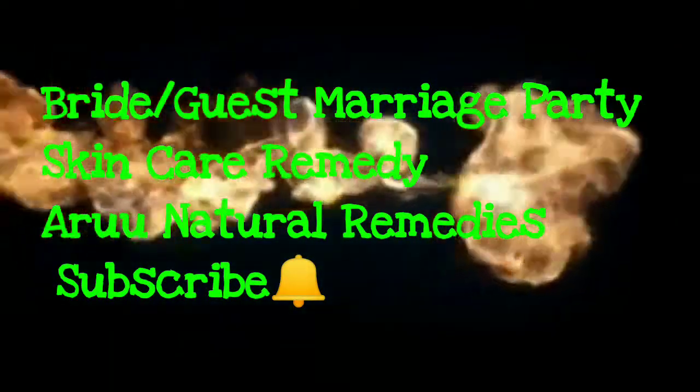Hello guys, welcome back to my channel. This video is very interesting because I am going to tell you that brides or guests who have wedding parties to attend — this video is about how to make your skin glowing and how to moisturize it. This remedy is very helpful for you. My channel covers skin tips, hair care tips, and a lot of natural remedy videos. You can subscribe, like, and share this video.